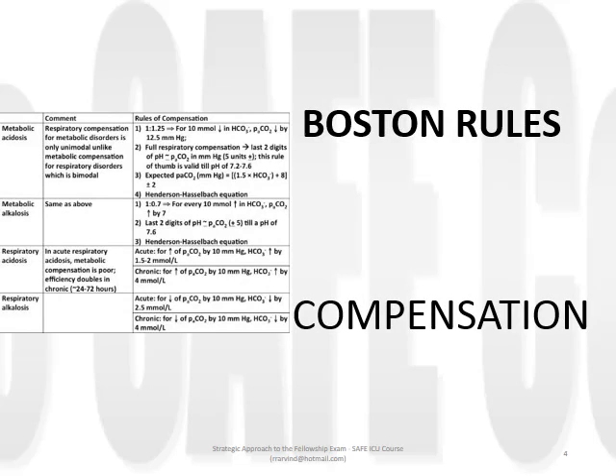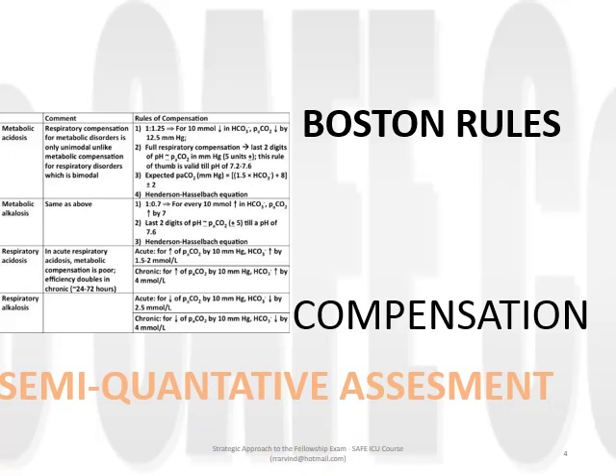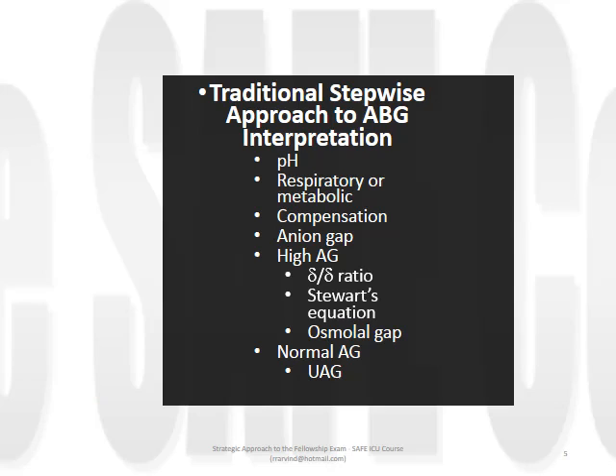We can embellish our analysis through application of the so-called Boston rules, which use formulae of observed patterns of normal compensation. If these are not present, they are deemed inadequate and highlight the possible presence of secondary acid-base disturbance processes at work. At best, we can describe this as semi-quantitative analysis. Following the traditional stepwise approach to ABG interpretation, pH measurement is followed by a qualitative assessment differentiating respiratory from metabolic disturbance, embellished with a limited semi-quantitative assessment based on appropriateness of compensation.